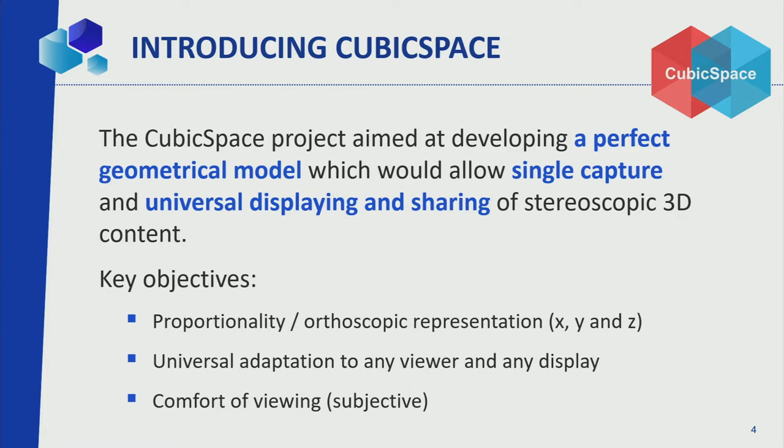Three key objectives. First, proportionality in X, Y, and Z — this is why 'cubic space.' We don't want something that's stretched or compressed; we want a cube. Second, universal adaptation for any viewer on any display. Third, comfort of viewing, which is more subjective and a bit more difficult to measure, but we're trying to use things that are known in the literature.